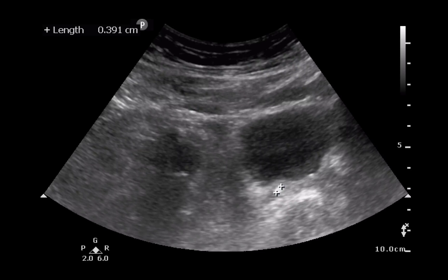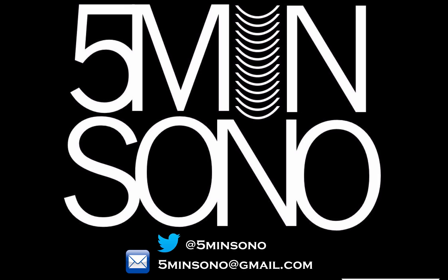I went ahead and measured it — about four millimeters. So we got all the information we needed: mild hydronephrosis, not moderate or severe, and a four-millimeter stone. We got all of this within minutes of actually meeting the patient. The patient was dispositioned very quickly, had a prognosis, and had a follow-up plan. This is exactly why we do emergency ultrasound in the emergency department.